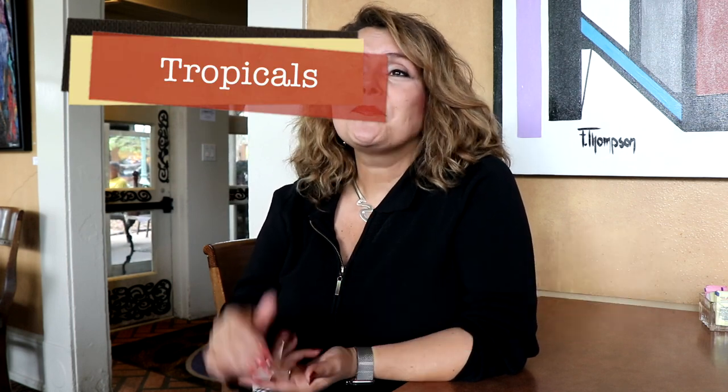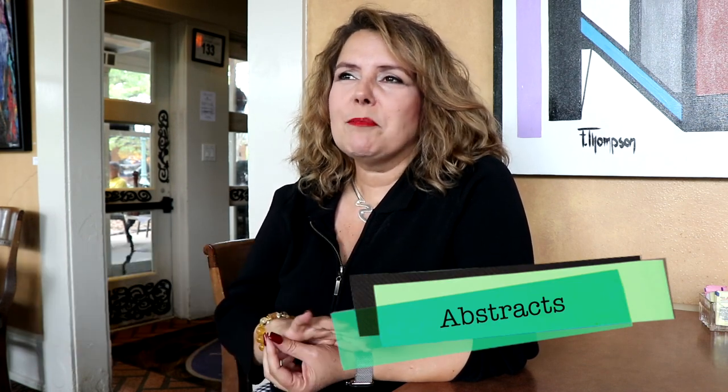Hello, my name is Nanda Thompson. Nanda is short for Fernanda. As an artist I sign F Thompson. This is the Backyard series. My art is focused mostly on mother's themes, tropicals, cityscapes, and abstracts. These are my favorite things to work on.